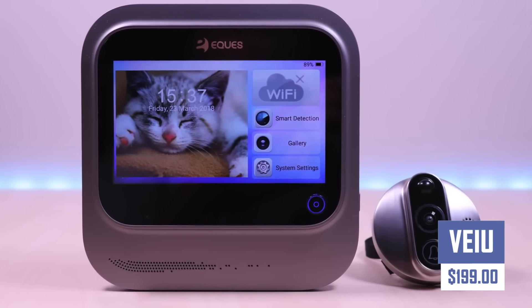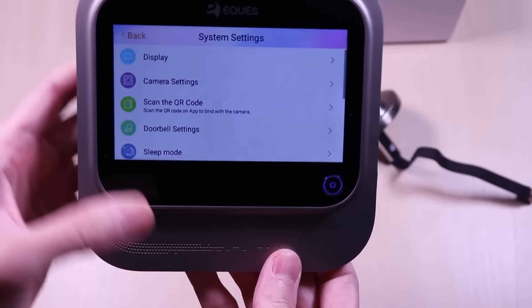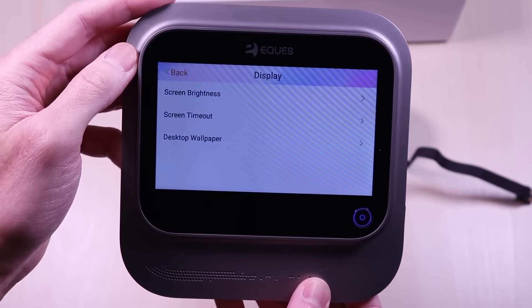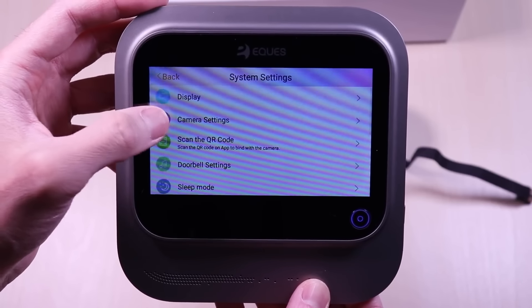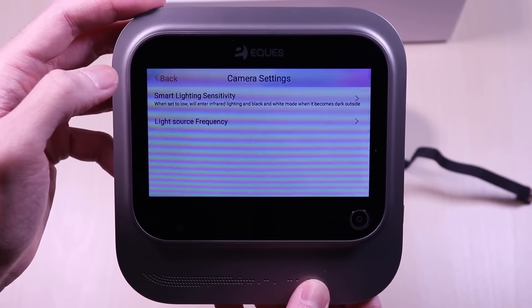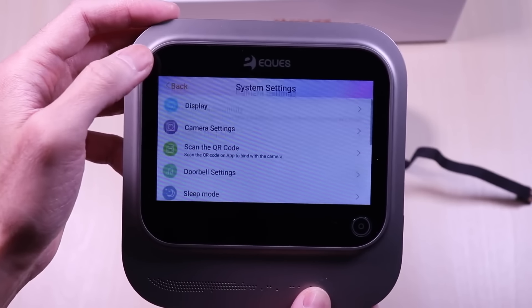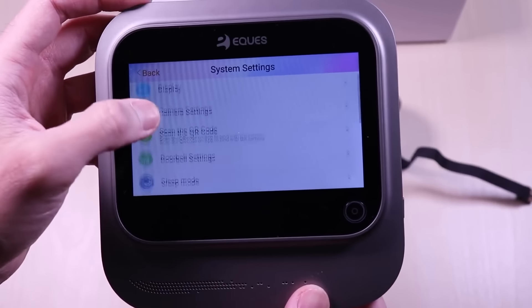Take your fitness goals to the next level with VEIU. This innovative fitness tracker keeps you on track by monitoring your activity, sleep patterns, and heart rate throughout the day. Get real-time insights into your workouts and daily activity levels, allowing you to stay motivated and adjust your routine for optimal results. VEIU also tracks your sleep quality and provides helpful data to improve your sleep habits and overall well-being.